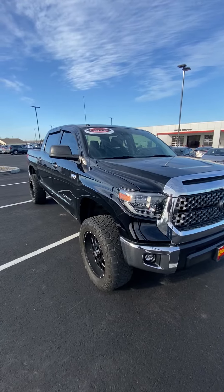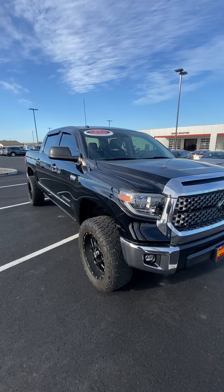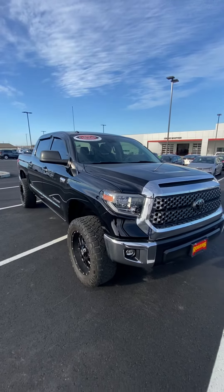Alright, here's the 2018 Tundra. Let's start with this other side, the front.